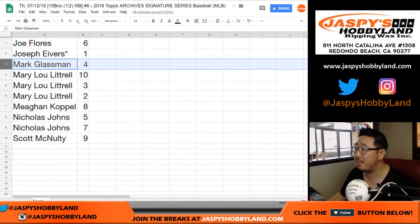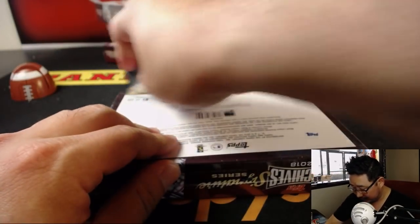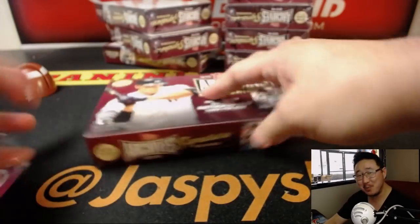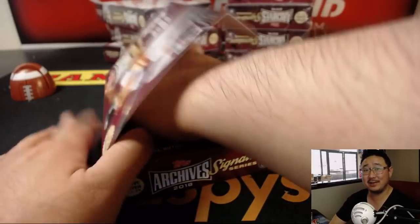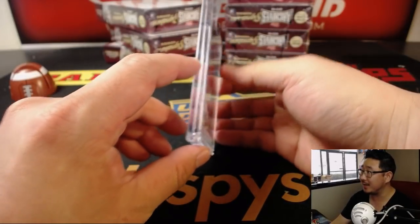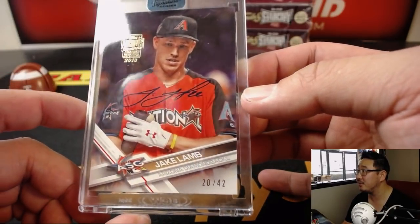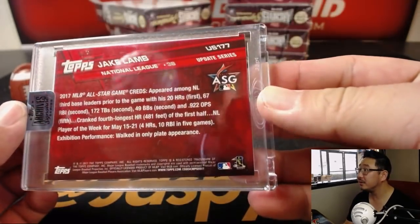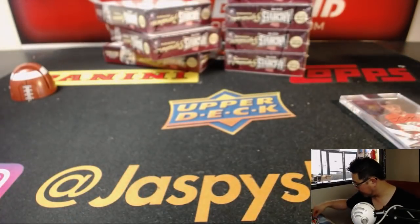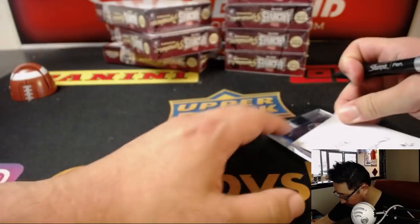Boombox is next — looking for a boom in box 4. Box 4 is right here. Joe Ivers is like, well, I got a new magnetic holder and a hit. Think about all the breaks where you don't get hits — this is a guaranteed hit, ladies and gentlemen. It's just a random hit, and we've got more. JazzPeaceHobbyLand.com. Boom. 10 out of 42, All-Star Game, Jake Lamb — Jake 'Silence of the Lambs.' He's got a nice auto. Nice. That's break number 6. Thank you, Mark.